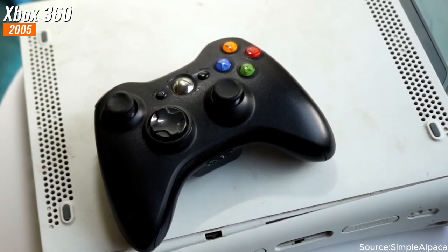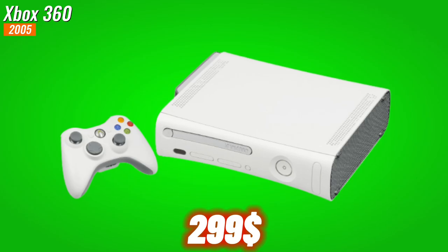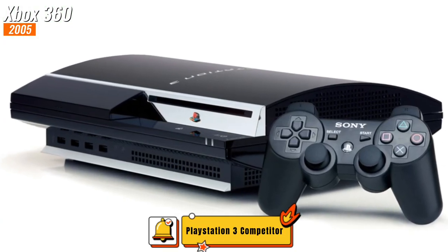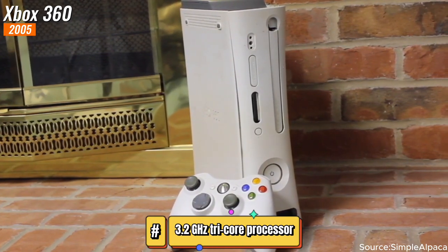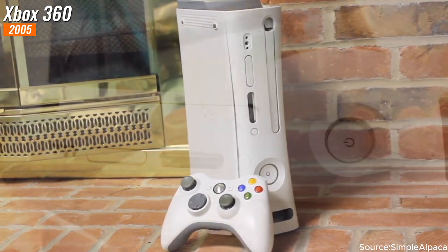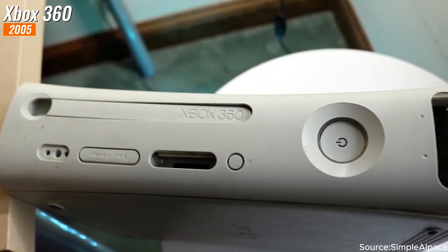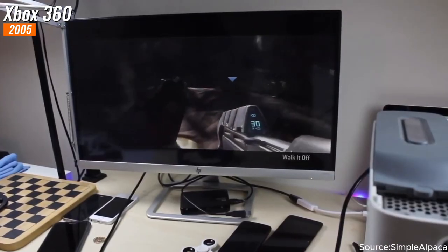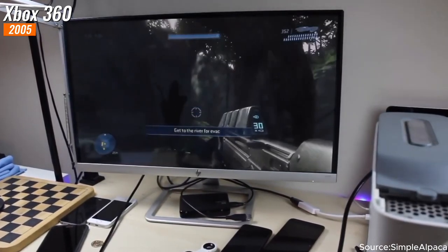In 2005, Microsoft embarked on a groundbreaking journey with the launch of the Xbox 360, with a $299 price tag, presenting a formidable competitor to Sony's PlayStation 3. The Xbox 360 was packed with a powerful 3.2 gigahertz tri-core processor, a custom ATI graphics card, a detachable hard drive, and 512 megabytes of RAM. This formidable hardware setup ensured smooth and immersive gameplay.